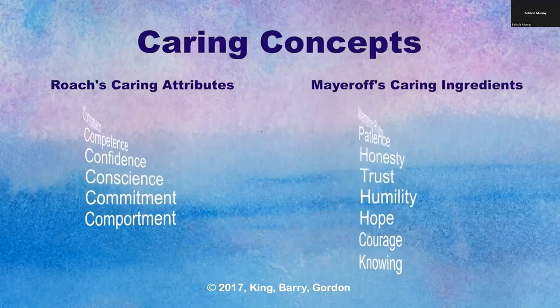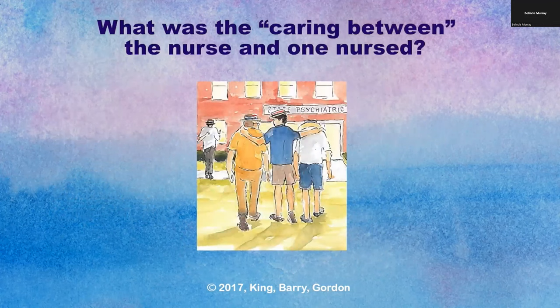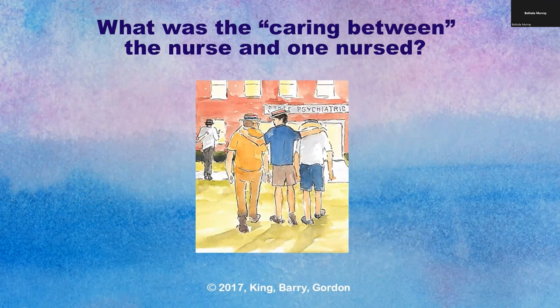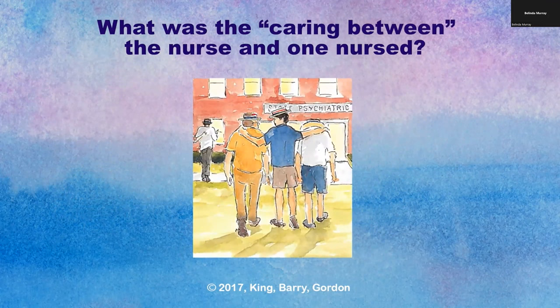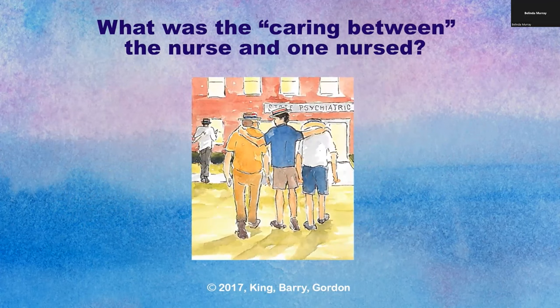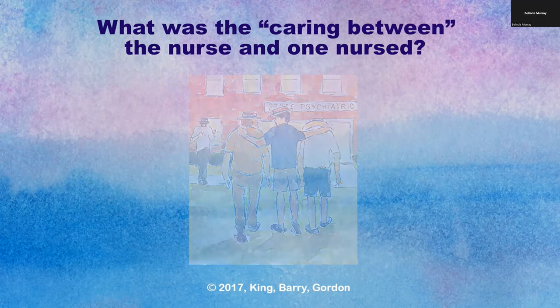Caring concepts are abstract ideas central to caring philosophical and theoretical frameworks. We use Roach's caring attributes and Meyeroff's ingredients of caring to language the essence of caring in nursing situations. We assert that nursing is a discipline and profession grounded in caring. An essential component of nursing situations is the identification and explication of the caring between the nurse and the one nursed. We ask: what is the caring between the nurse and the one nursed? In the story 4th of July, the nurse Michael illuminated several concepts. You may discern others as you step into the nursing situation.